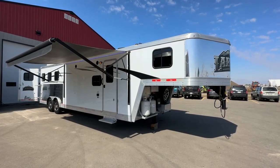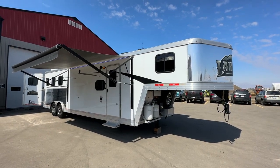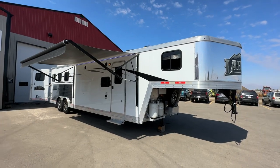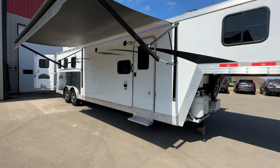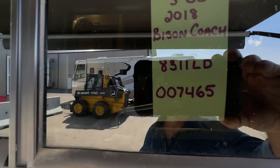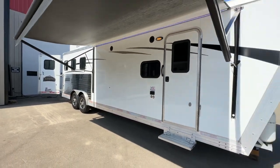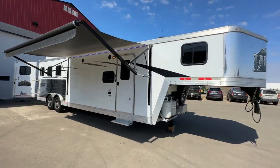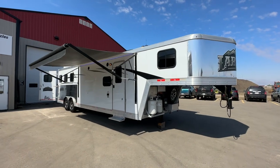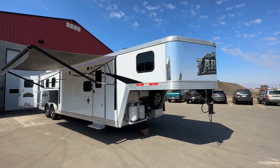Hi, this is Clayton, owner of Stoney RV in Stoney Plain, Alberta. Today we have a real treat for horse lovers — we have this Living Quarters horse trailer. It's a 2018 Bison 8311 LD. This horse trailer has not ever seen a horse in the back; it's honestly only been used a few times. We took it on trade and it is in mint condition. I'm going to give you a complete video tour.